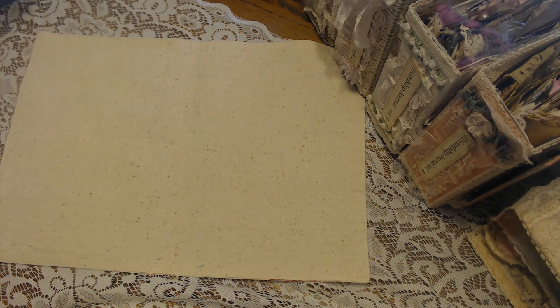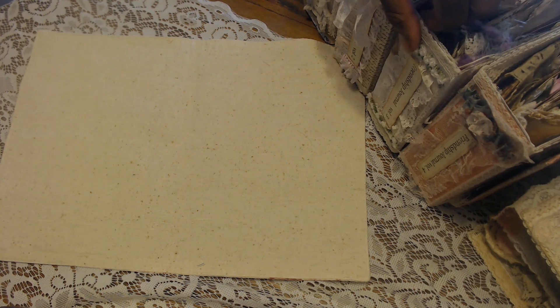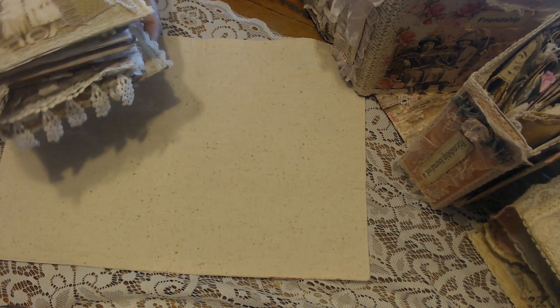Hi everybody, it's Carla from Casey Creates. I want to do a third video and this is of my friendship journals volume three and four, and they are from the birthday challenge I just had that ended on Friday with the drawing. I want to say congratulations again to the winners, but I have just had the best time.